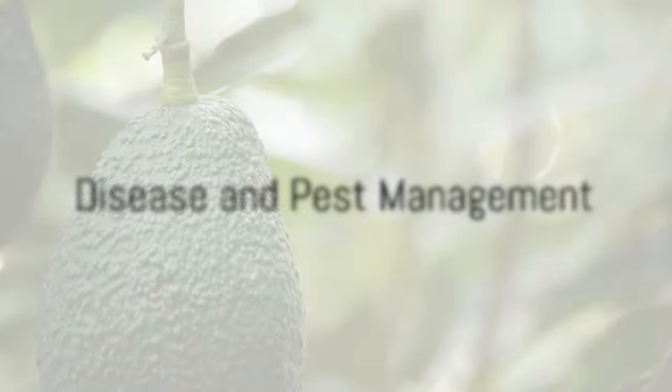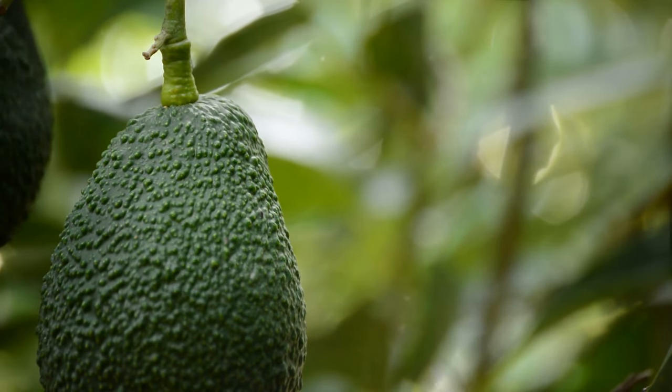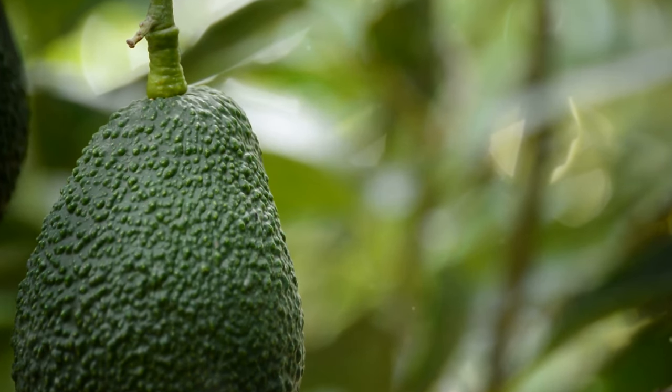Like any other crop, avocados are susceptible to diseases and pests. Effective disease and pest management practices are crucial to maintaining tree health and crop quality.